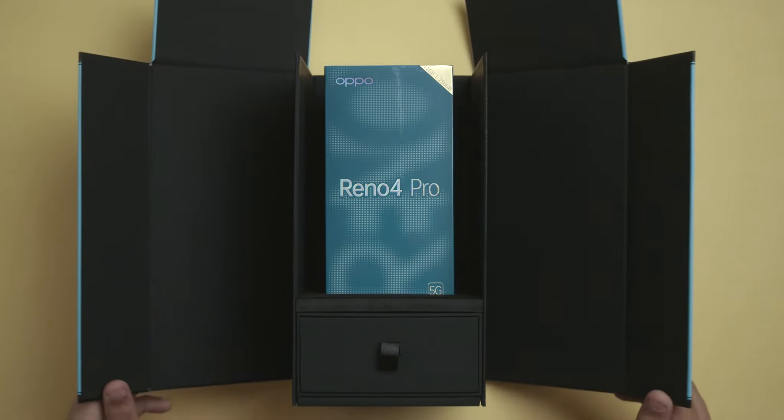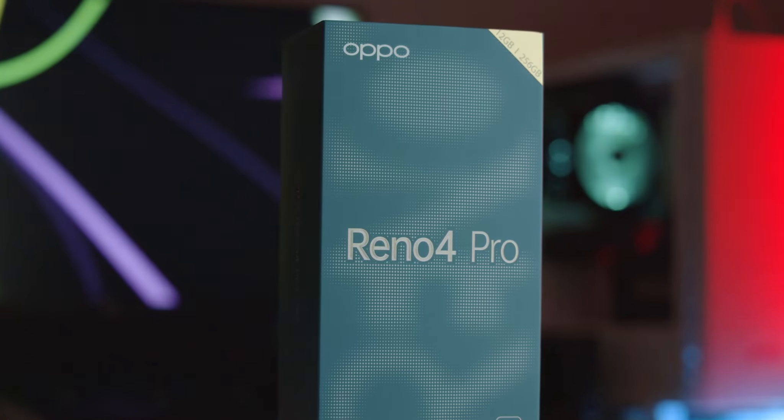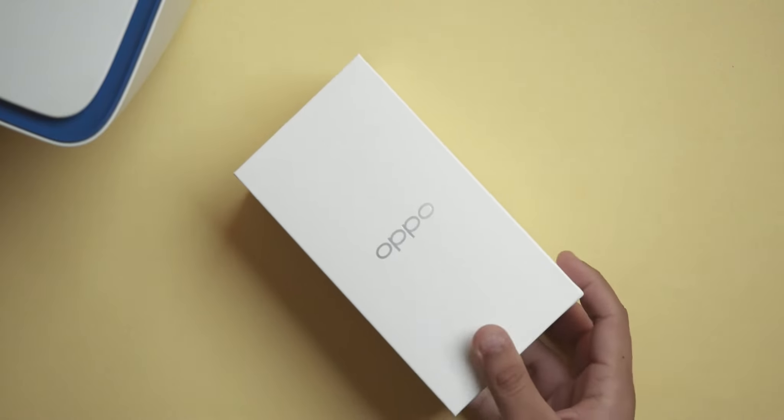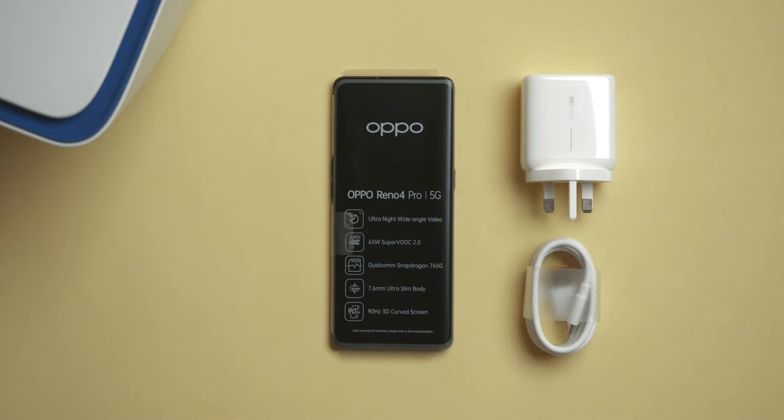Here's introducing the all-new Oppo Reno 4 Pro 5G, the star of Oppo's recently launched Reno 4 series — a technological marvel that prides itself on its power to take any professional cinematographer's breath away.